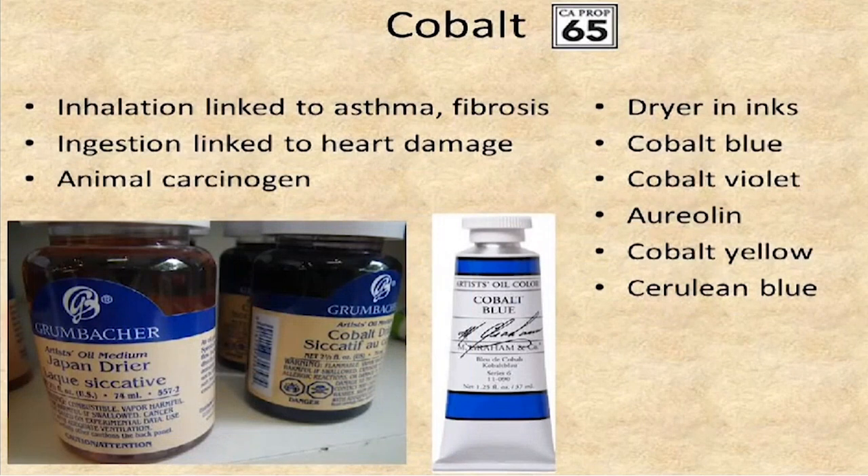Inhalation of cobalt products has been linked to asthma and fibrosis of the lungs. Ingestion is linked to heart damage, and it's viewed as an animal carcinogen — and over time, things found to be animal carcinogens often end up being human carcinogens as more research is done. Cobalt naphthenate is used as a drying agent added to oil paints, and we see it in aqua oils, which are becoming popular. This is a volatile, inhalable, combustible form of cobalt, making exposure much easier. It's found in cobalt blue, as well as in yellow and cerulean blue.